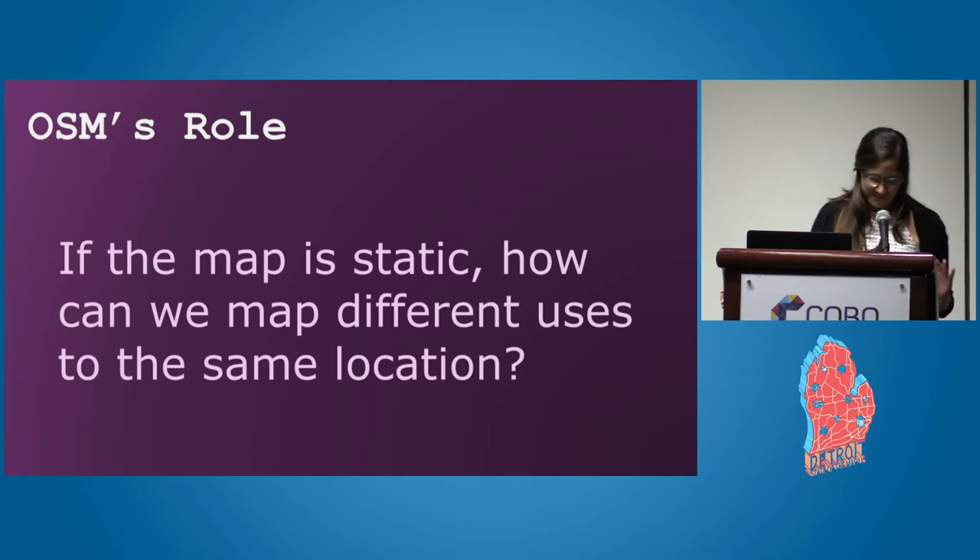Considering I only have five minutes, I'll run through some examples of how you can use OSM to map multiple uses within a static map, and then use those multiple uses for something non-static. I would have done a little workshop on how to do it, but I'll just show you some examples. To answer this question, I went on the OSM Slack, and if the person who answered my question is here, I would love to meet you.